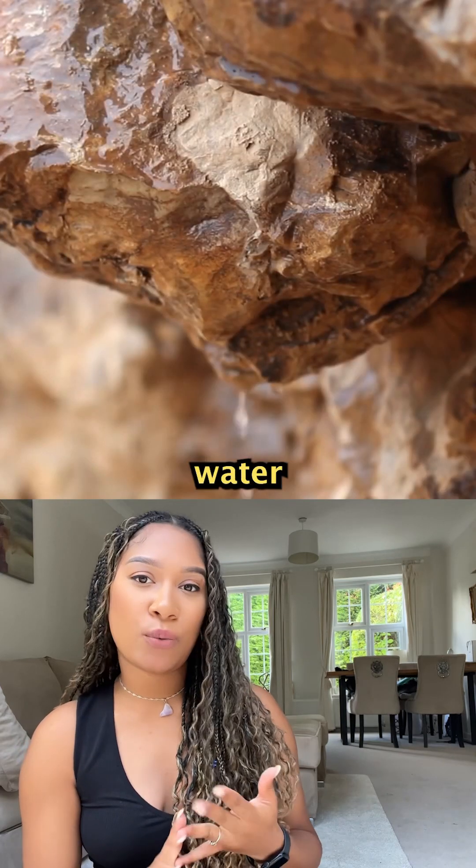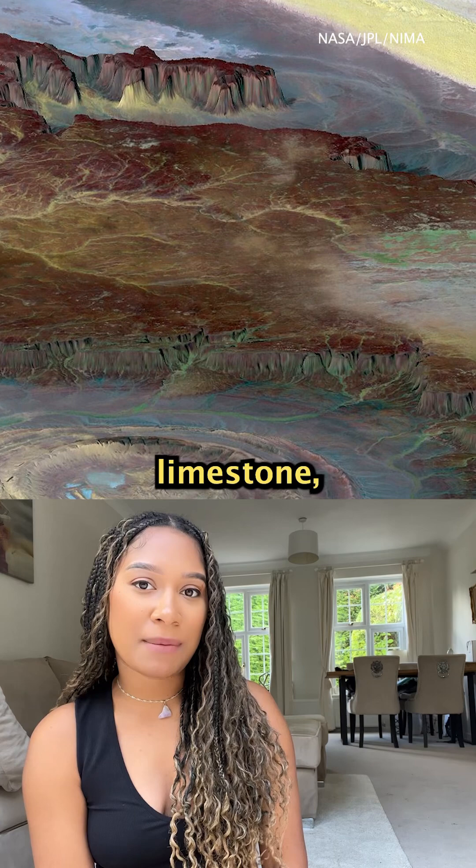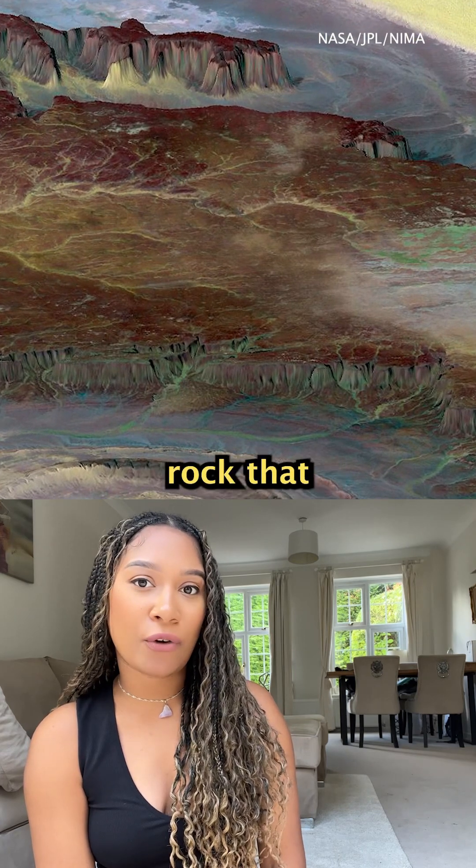And over millions of years, wind and water wore away softer layers of rock, leaving behind the circular ridges and valleys of tougher limestone, sandstone, and volcanic rock that we see today.